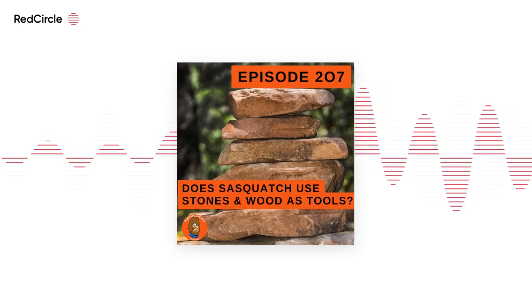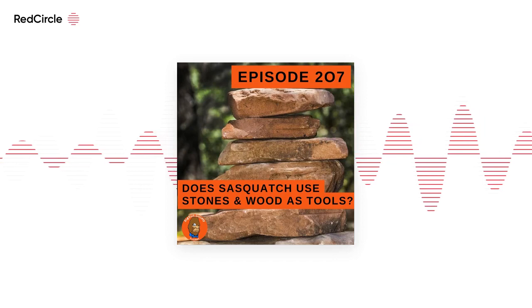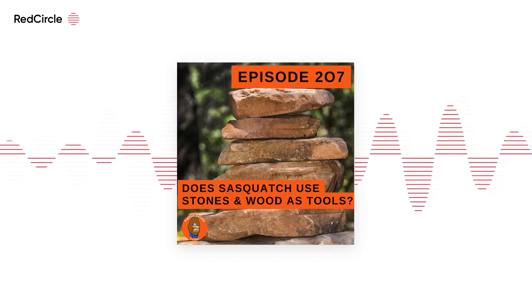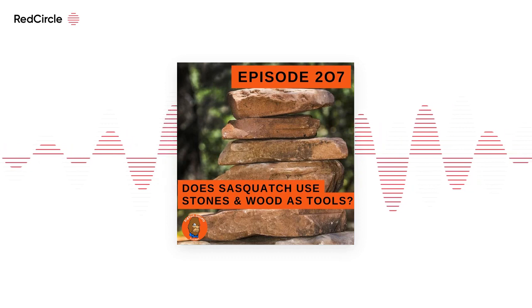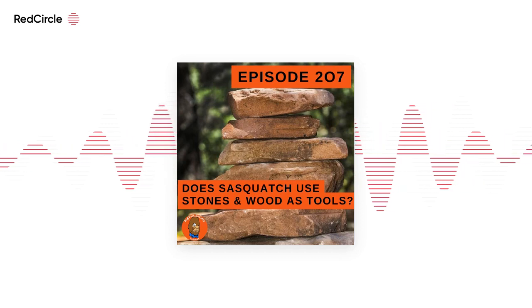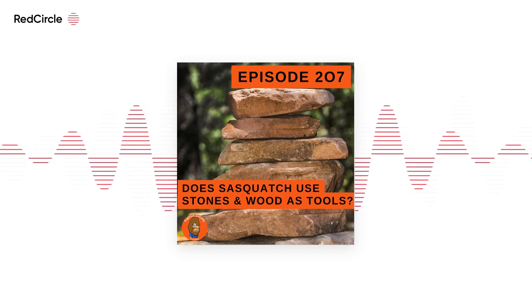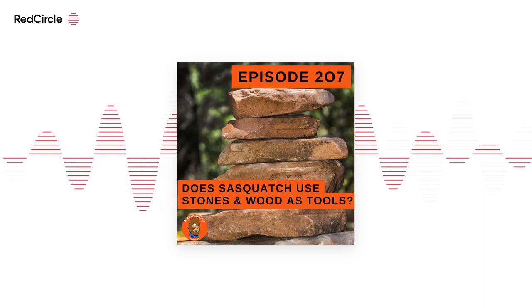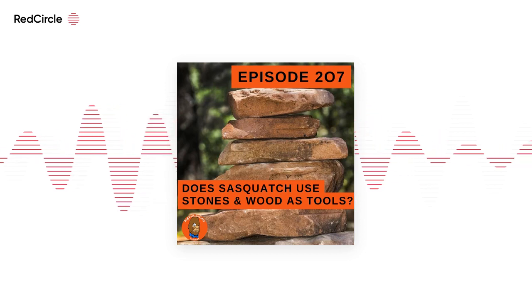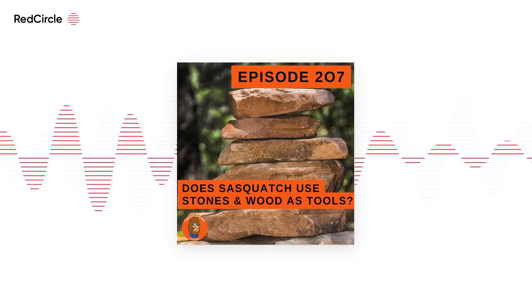Good afternoon, or whenever you're listening to this, and thanks for taking your time listening to Bigfoot Society today. Appreciate that — there's a lot of different things you could be listening to. Today's a Q&A episode, and I'm answering a question from Simia from the Patreon. Simia is a newer patron, so thank you for sending in your question.